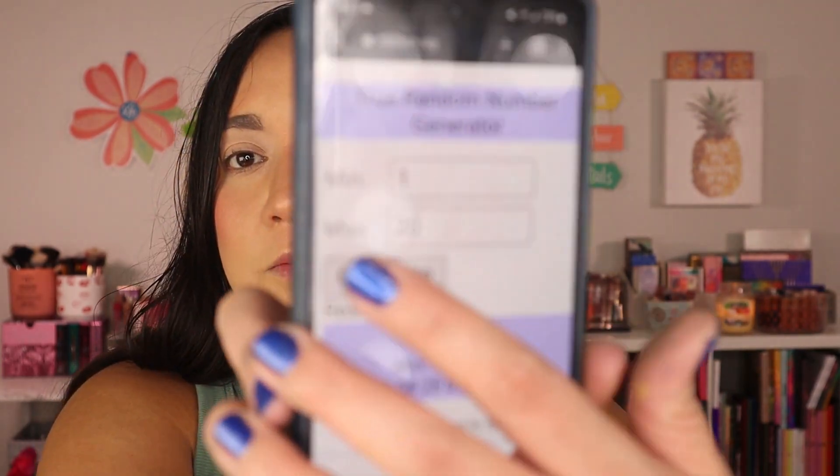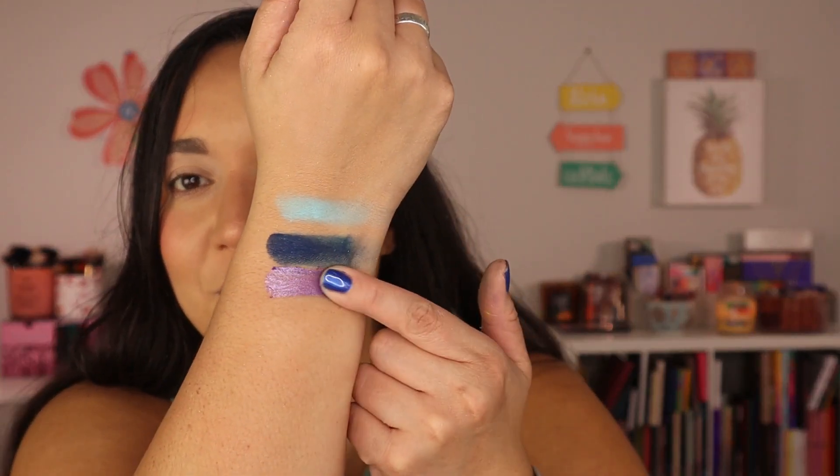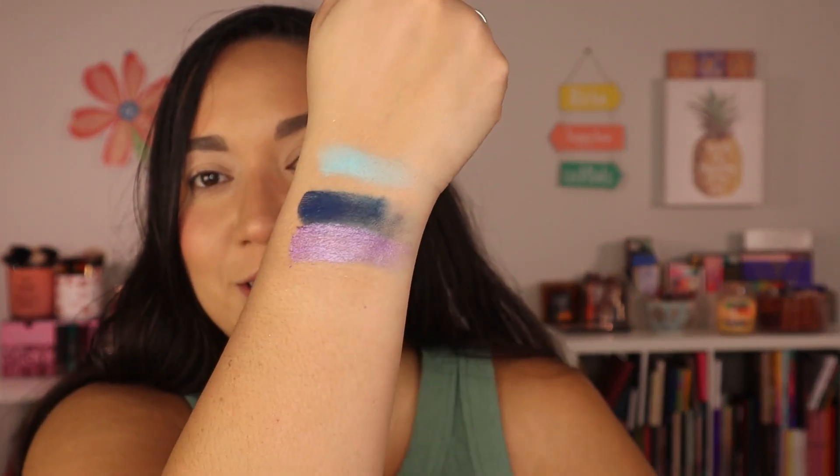I do hope I get some shimmers because these are mainly matte palettes, so there's a chance I might end up with all matte. Now let's get into the Musee palette and see what number we get. Number 20 — which is the very last shade in here — is a beautiful purple shimmer. Yay, we got a shimmer! I love this color story so far. I love mixing blues and purples.